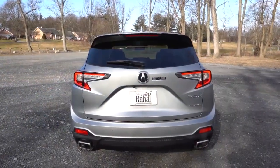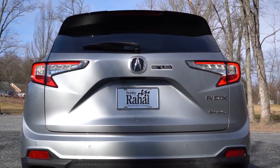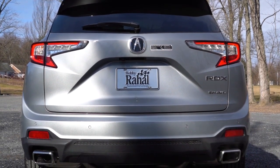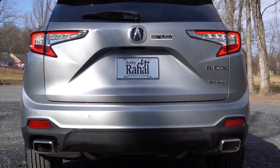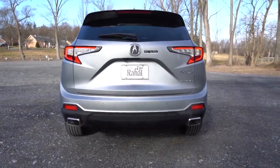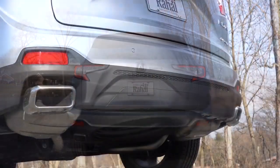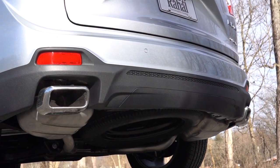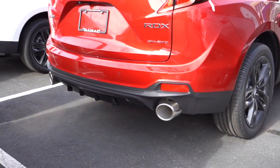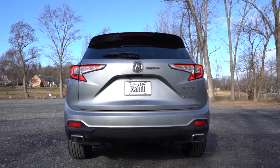Around to the back: at the top you've got a body-colored shark fin antenna, just below that a rear spoiler with an integrated brake light, and a rear window wiper. You can see the Super Handling All-Wheel Drive badging on the rear liftgate. I love these C-shaped LED taillights — they make a statement and are super bright. The exhaust outlets differ slightly by trim: our Advanced trim level has rectangular outlets finished in satin chrome, while the A-Spec gets massive circular exhaust outlets. Either way it's dual exhaust — here is that exhaust clip.